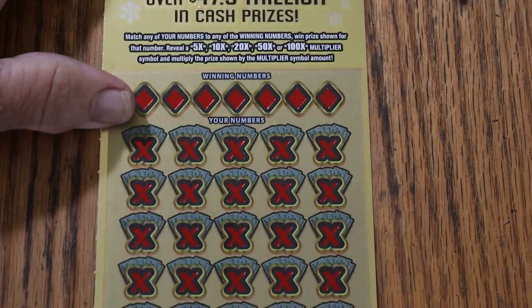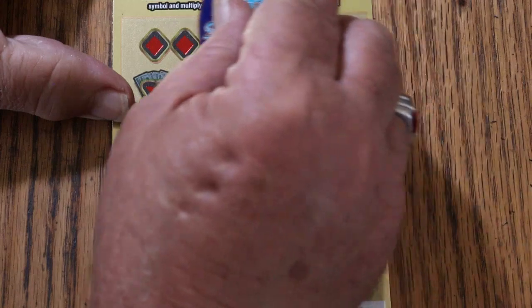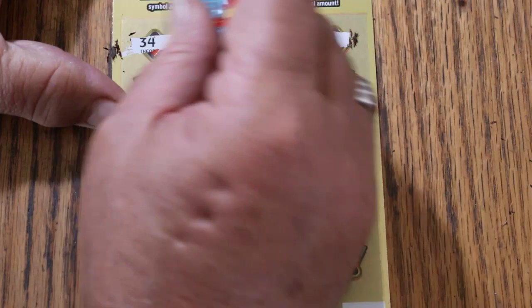Let's see what happens. We'll do bonuses last, so let's get with it. The winning numbers are: 34, 12, 45, 13, 43, 39, and 33.